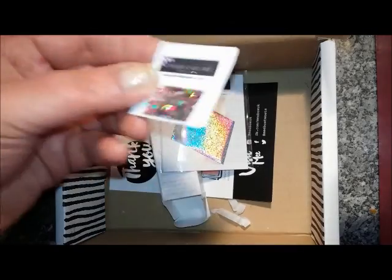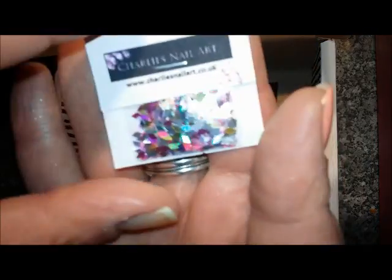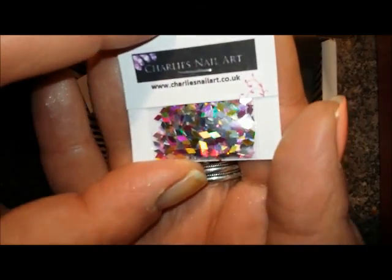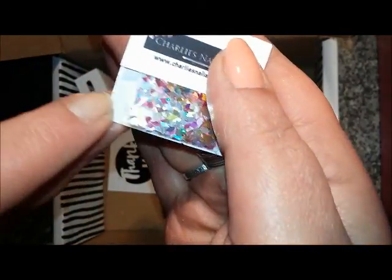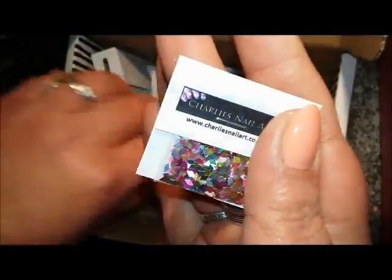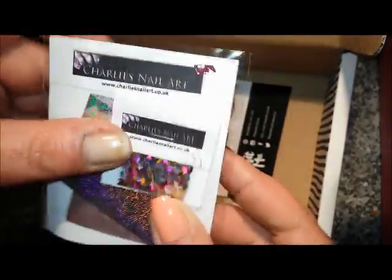I just wanted to add that I've just found this at the bottom of the box — very very tiny diamond-shaped nail embellishments. These came with the foil but were underneath all the other packaging. Just wanted to add that — bye!